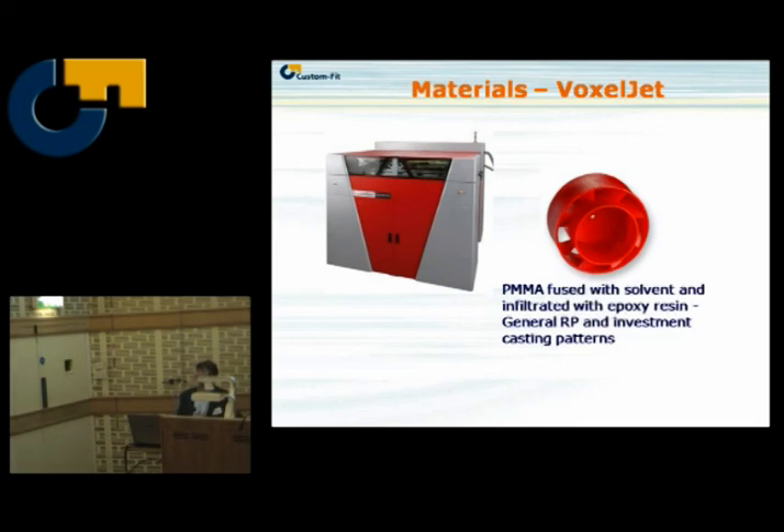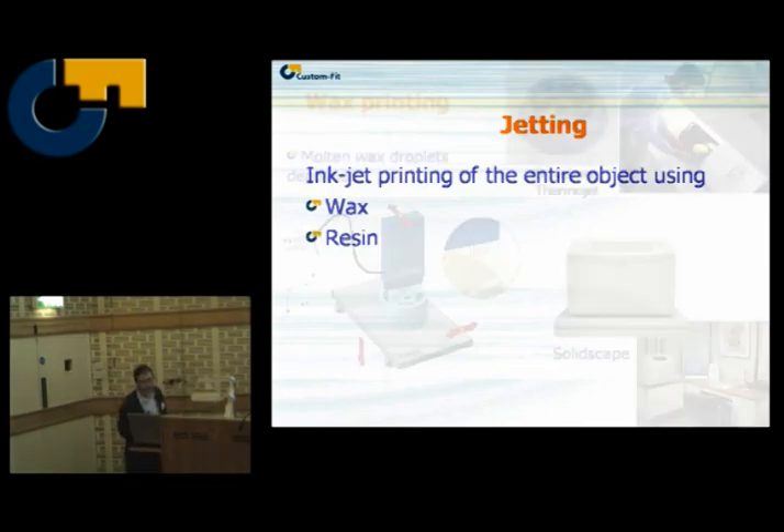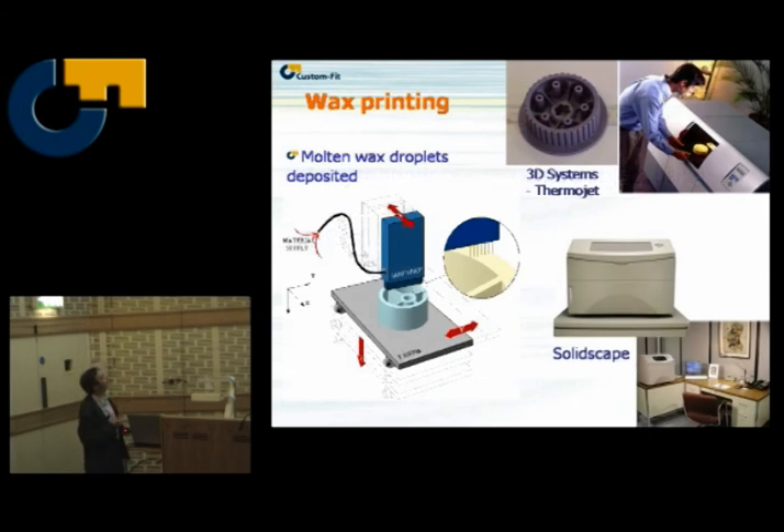Jetting, where you're building the whole part through an inkjet nozzle, drop by drop — wax and resin are the predominant materials used in this process. You've got wax printing machines like the SolidScape and the Thermojet machine from 3D Systems. The SolidScape machine will be demonstrated over the lunch break to show the parts you can get off it, particularly for the production of customised jewellery — it's very, very widely used.